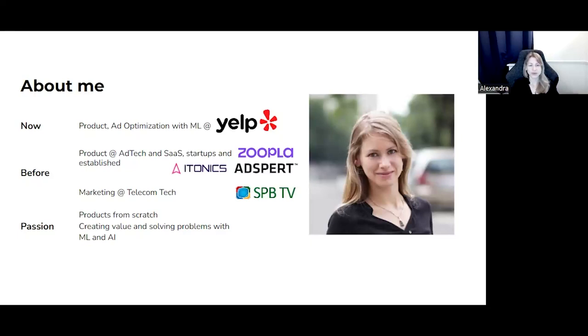I've been lucky to learn product processes from industry leaders as well as to form them myself. My passion is to build new products from scratch, especially when it comes to creating value and solving real-life problems with machine learning and artificial intelligence.